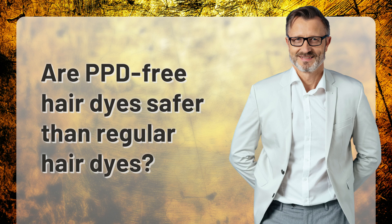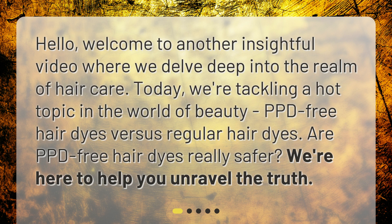Are PPD-Free Hair Dyes Safer Than Regular Hair Dyes? Hello, welcome to another insightful video where we delve deep into the realm of hair care. Today, we're tackling a hot topic in the world of beauty: PPD-Free Hair Dyes vs. Regular Hair Dyes. Are PPD-Free Hair Dyes really safer? We're here to help you unravel the truth.